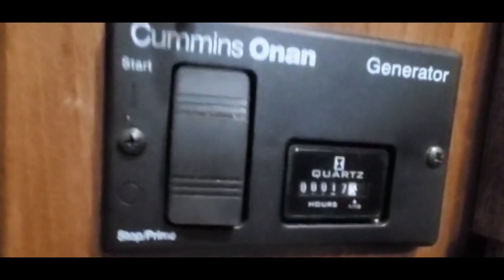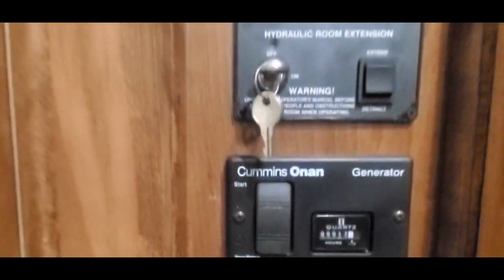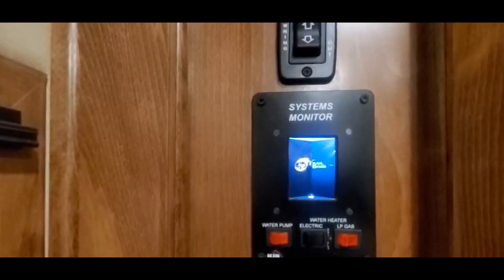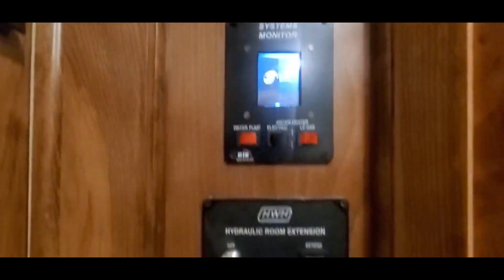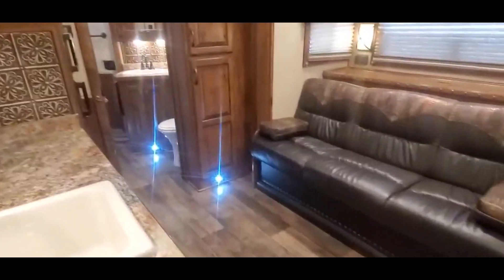Monitor panels in here. This generator has 17 hours on it. Hydraulic slide room with a touchscreen monitor panel. Electric awning. This trailer also has the wi-fi extender hotspot on it.